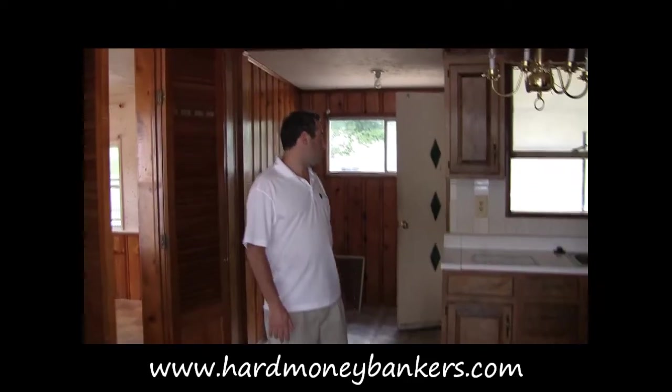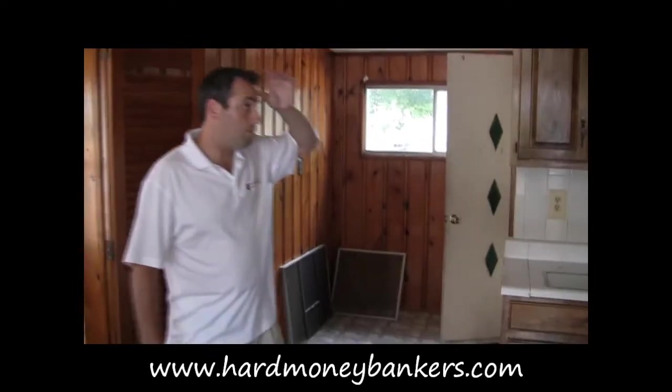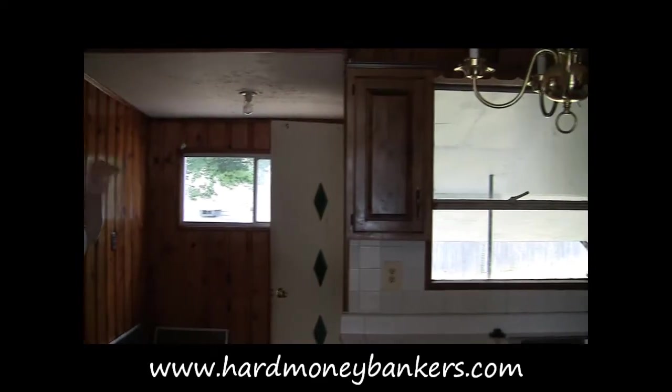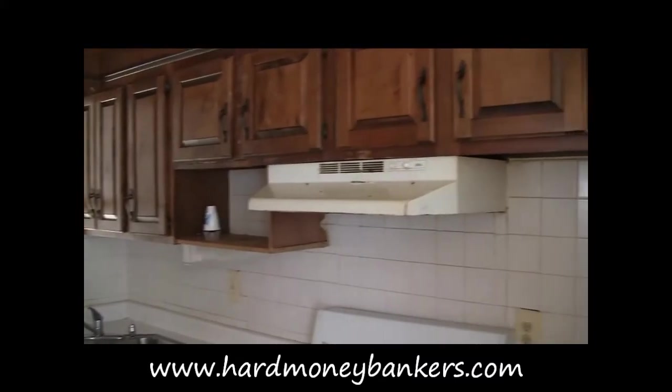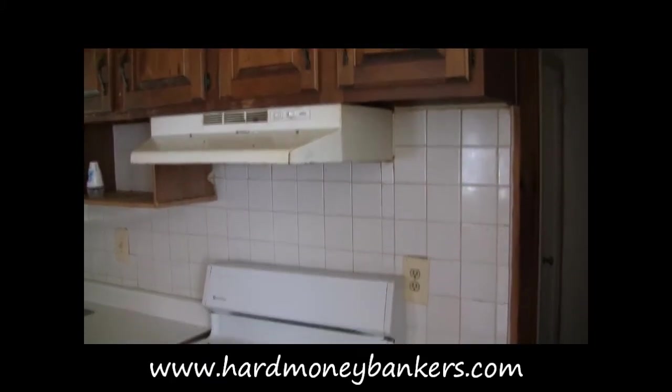So here is the kitchen — pretty decent sized. All the cabinets are getting torn down and they're putting brand new cabinets, keeping the layout pretty close to where it's at now. All new granite countertops and all new stainless steel appliances.